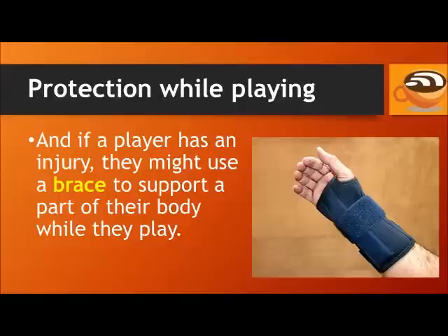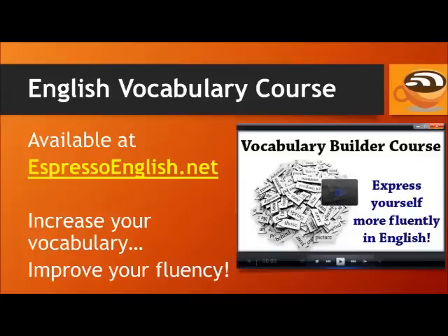And if a player has an injury, they might use a brace to support a part of their body while they play. You can learn lots more words in the Vocabulary Builder course available at EspressoEnglish.net. Each level of this course teaches you hundreds of useful words, together with pictures to make them more memorable.